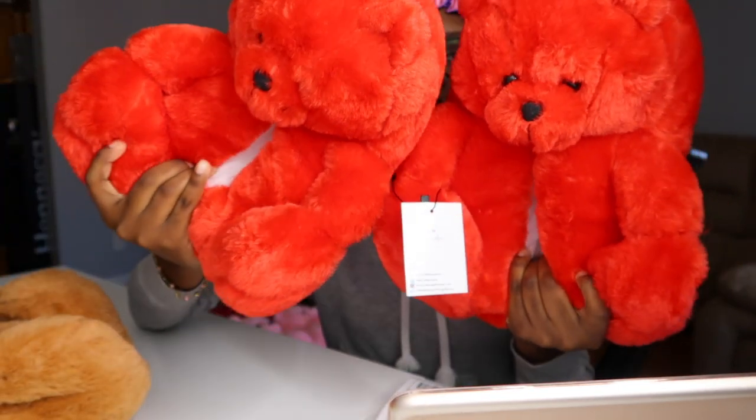Next we have Cedar — she got two teddy bear slippers, red and brown. I have to put them in a brown box because they can't fit in a poly mailer.